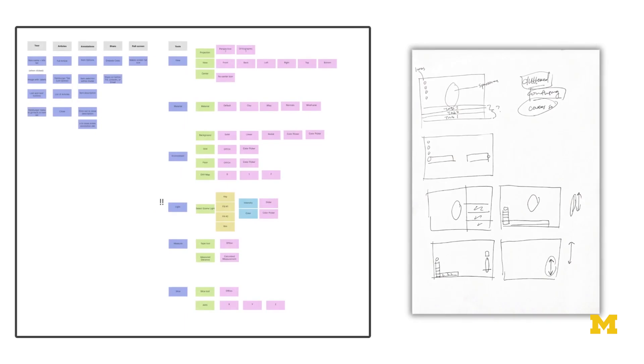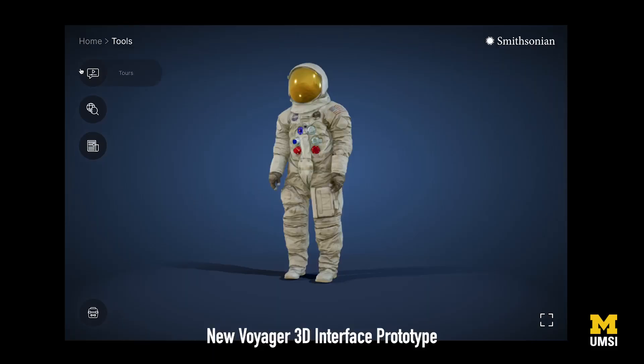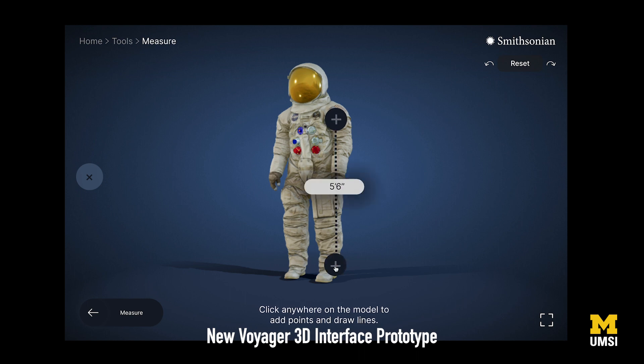What I did for the project was help conduct the usability tests at the beginning to get user research, and then take those insights and incorporate them into new iterated designs. One of the main problems with the pre-existing Voyager was that the toolbar was really cluttered. We tried to declutter it by providing better iconography and more steps and directions. For example, the measure feature — users felt lost and didn't know how to operate it. In our prototype, we added call-to-action buttons and instructions that guided users on how to use it better.